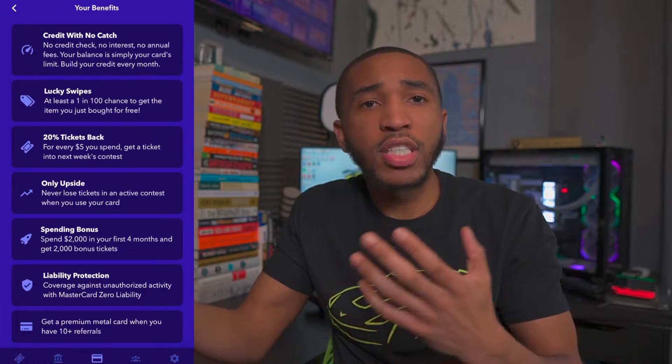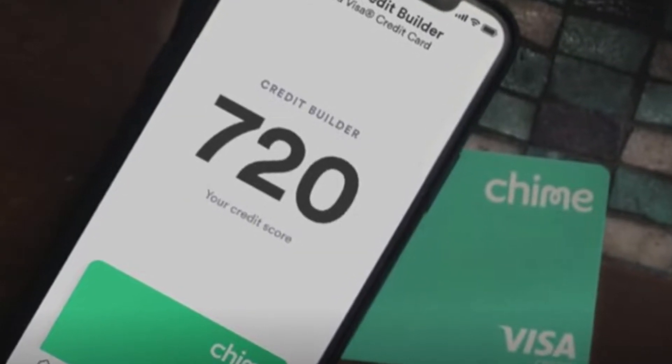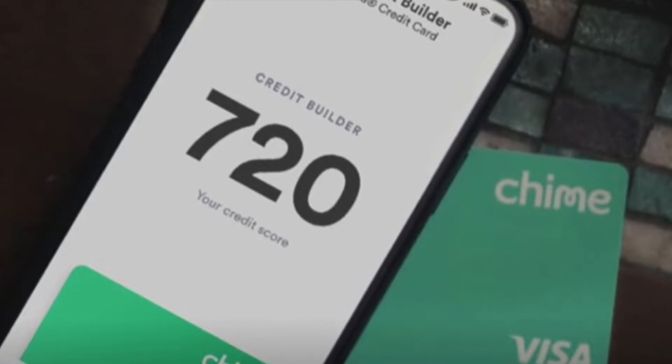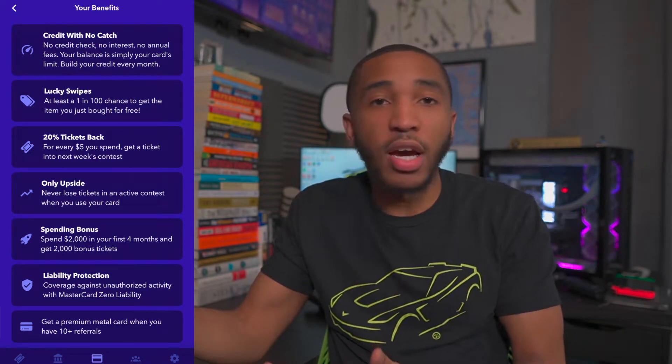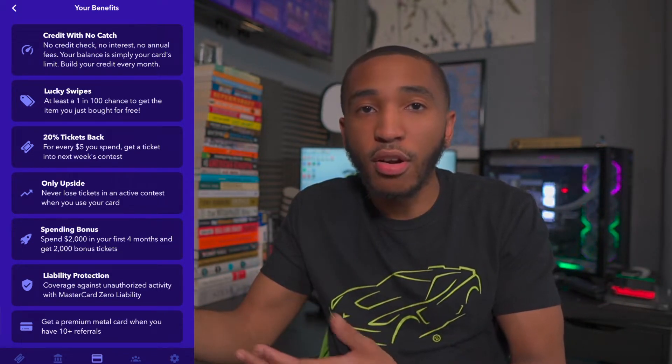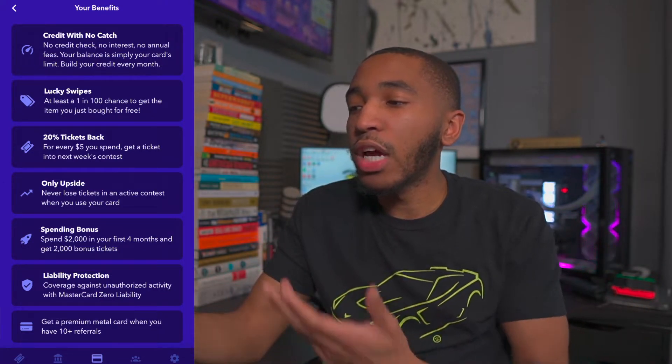It works in the same way Chime's system works. If you're familiar with the Chime platform, it works in that same way where you can build credit every single month simply by using this credit card, paying it off every single month, and building yourself some credit. They report it to credit bureaus and then you build your credit over time. You can build your credit every single month.